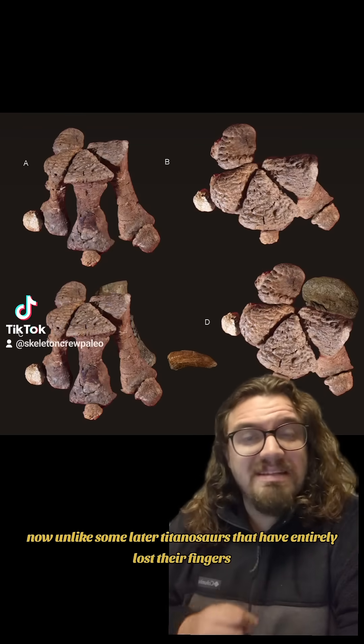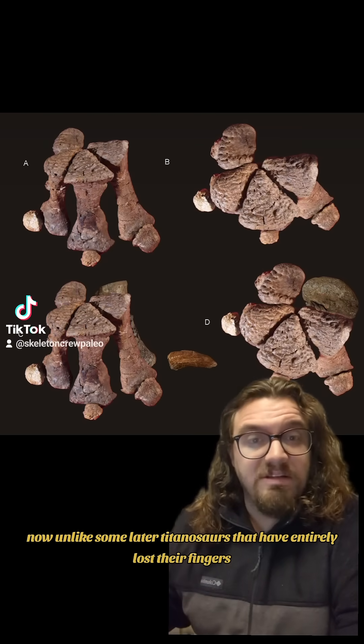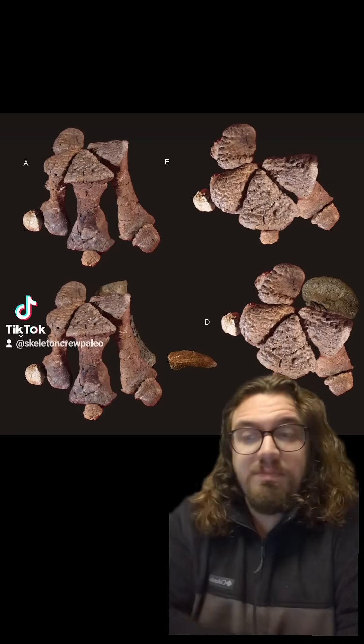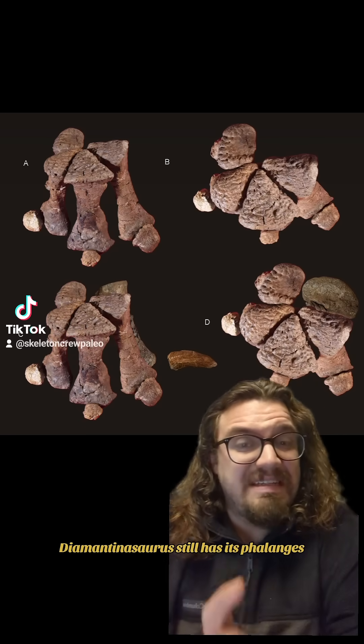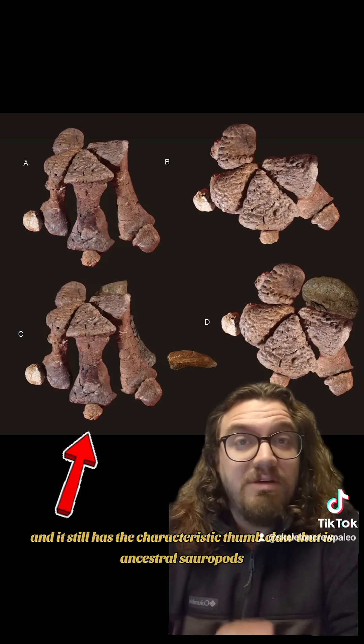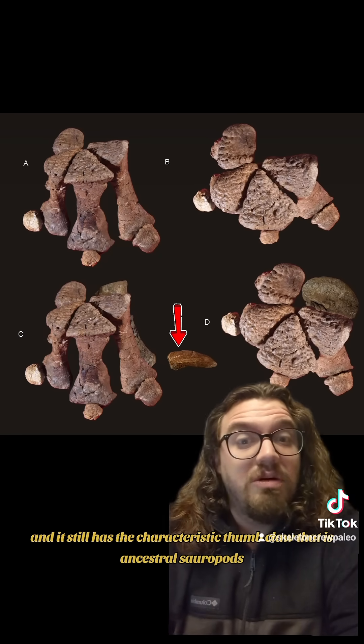Now unlike some later titanosaurs that have entirely lost their fingers and walk only on the metacarpals — aka the bones of the palm — Diamantinosaurus still has its phalanges, and it still has the characteristic thumb claw that is ancestral to sauropods.